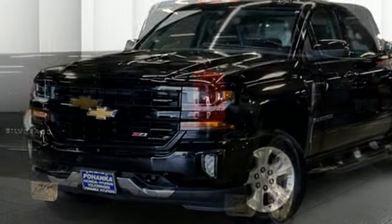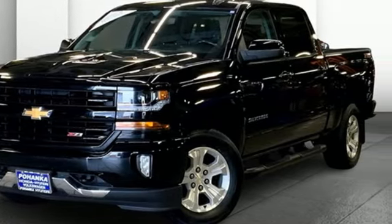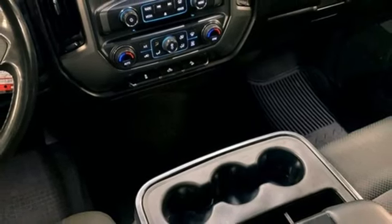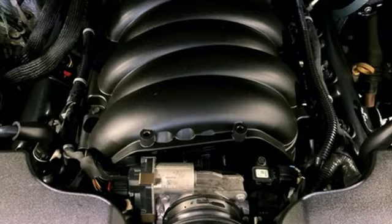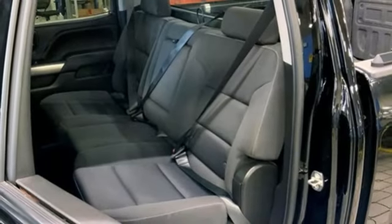V8 engine, 4-wheel drive, automatic transmission, trailer hitch receiver, streaming audio, wireless phone connectivity, dual-zone climate control, active grille shutters, electronic shift on the fly, and Wi-Fi hotspot.